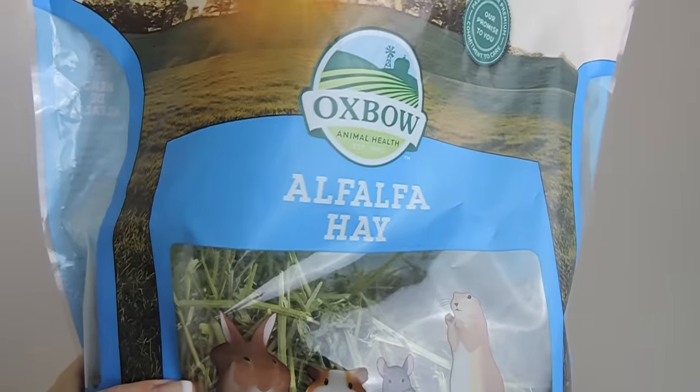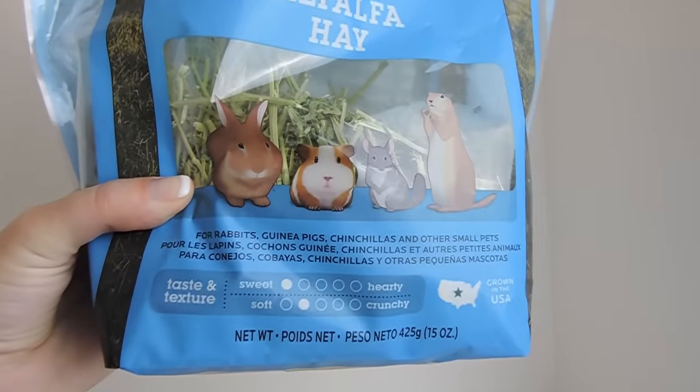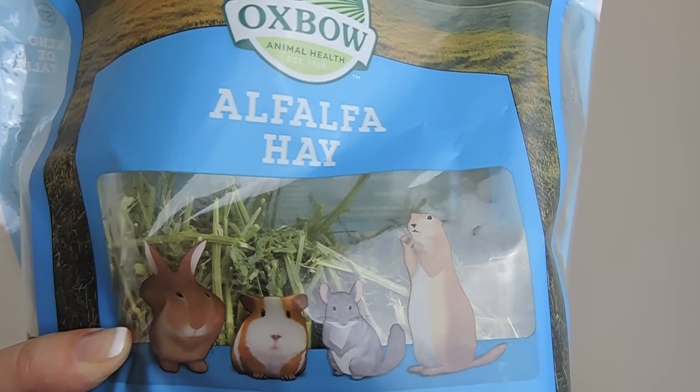As I mentioned before, I do give them alfalfa every now and then. It is pretty high in fat, so it's not suggested that you give this to your chinchillas all the time.